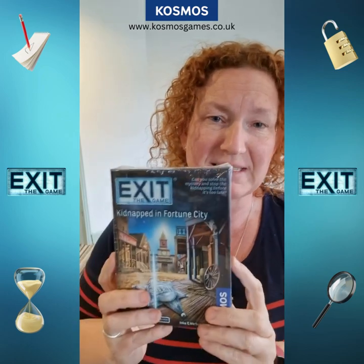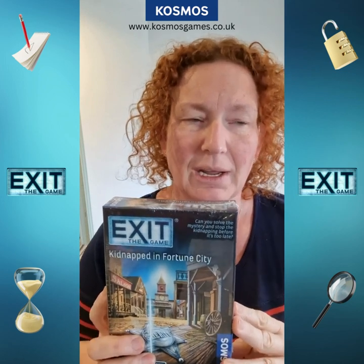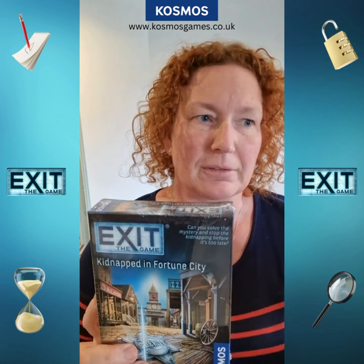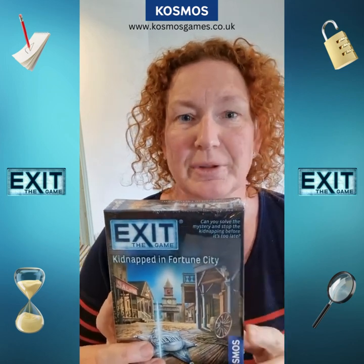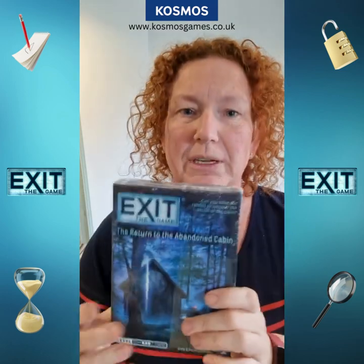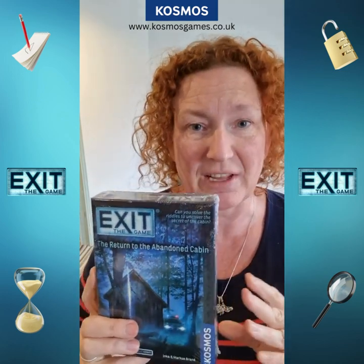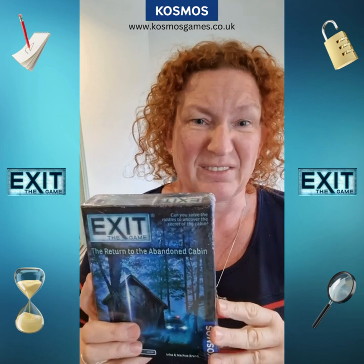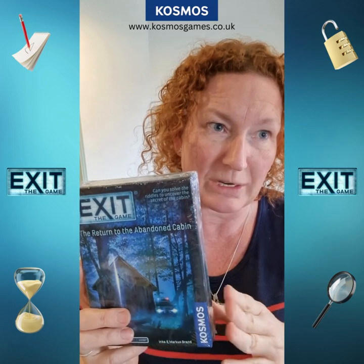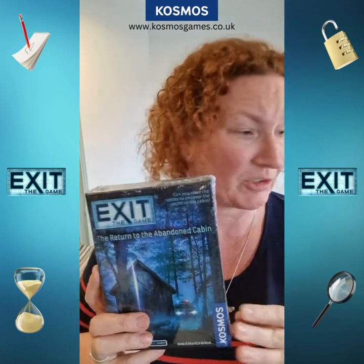Then we have Kidnapped in Fortune City, another kind of whodunit. The sheriff has gone missing, there's mayhem in this frontier town and you have to go to all the different locations in the game — like the bank and the saloon — and try to get evidence from the townspeople and figure out whodunit. And then, as we talked about in the last video, our first ever exit game was The Abandoned Cabin, and this one is The Return to the Abandoned Cabin, like the five-year anniversary edition. You are returning to the cabin where it all began in the woods — can you solve the clues to find Professor Funbeck and send him back to prison?